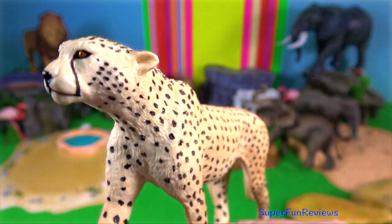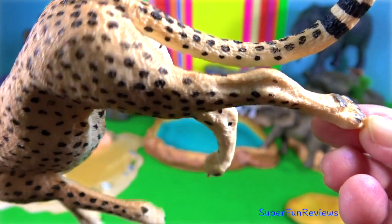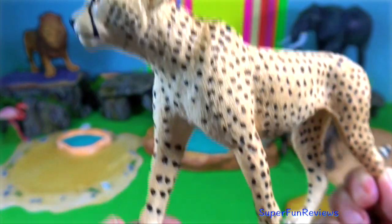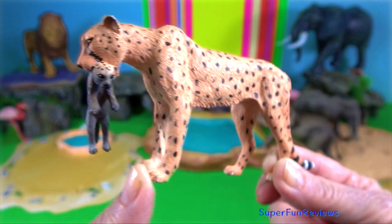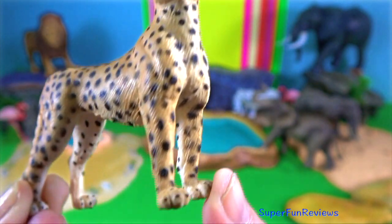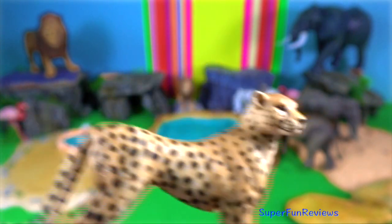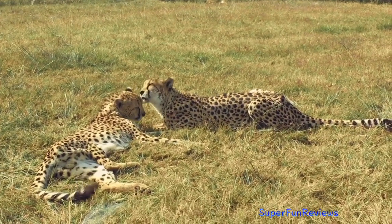Cheetah. Adult males grow to 1.5 meters in body length with a tail length of 80 centimeters. Height at the shoulder is up to 94 centimeters, weighing up to 72 kilograms. Its light build, long thin legs and long tail help it reach speeds up to 128 kilometers per hour. It can rapidly accelerate and execute extreme changes in direction while moving at high speed. Bite force is 475 psi.